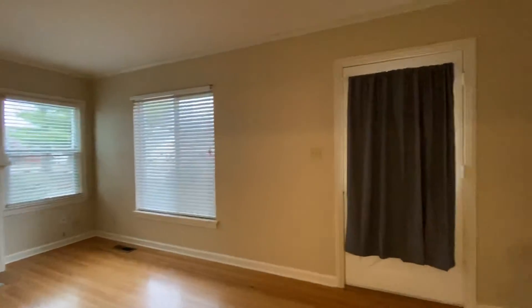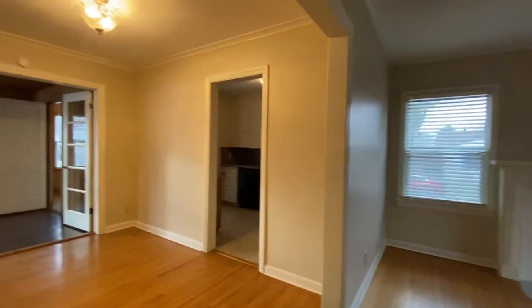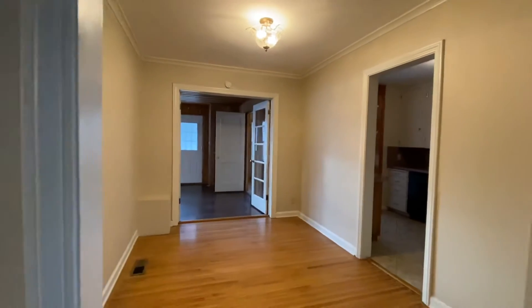Here is the front door. So you've got one living room here, and then we're going to walk through. If you go all the way, that's going to be the back door in the kitchen. But I'm going to show you the bedrooms first.